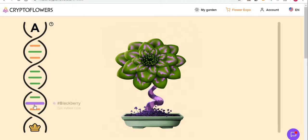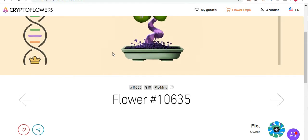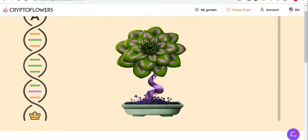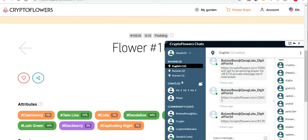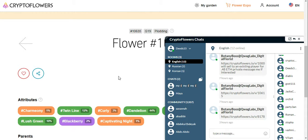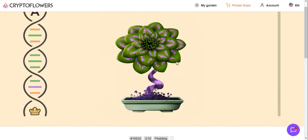If you look at the rarity colors: green is uncommon, blue is rare, purple is extremely rare, and orange is legendary. This flower has a lot of legendary and uncommon traits, and one extremely rare trait with a blackberry pattern. It's not up for sale, but here's a new feature - a chat room. You can go to the chat, find a flower owner like 'Flow', and send them a message asking if you can breed with their flower and arrange a price.